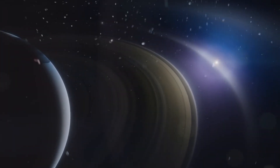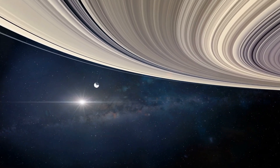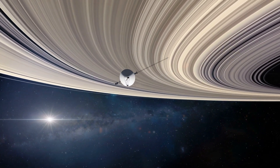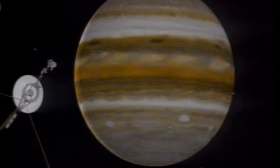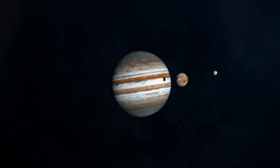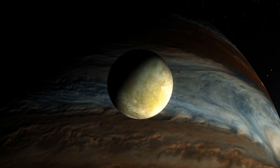Voyager 1 was sent to space in 1977 to provide information on Jupiter and Saturn's moons. It was launched right before Voyager 2 on September 5th, and the spacecraft was expected to last five years in space. However, the craft managed to travel beyond Saturn due to a sudden change in the planet's positions, sending back astonishing data and images of Jovian moons, rings of Jupiter, volcanoes, and seas back to NASA, completing its initial mission.